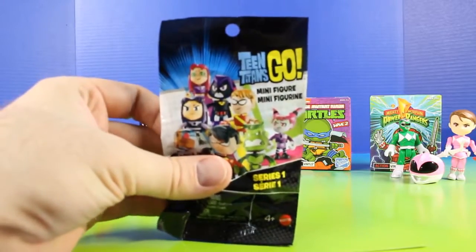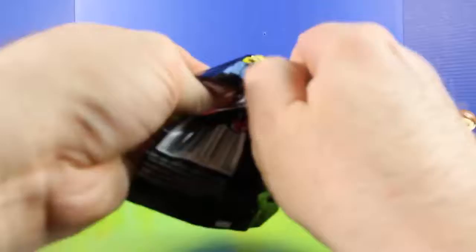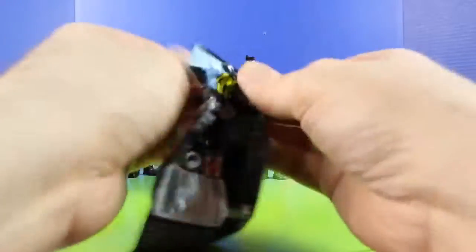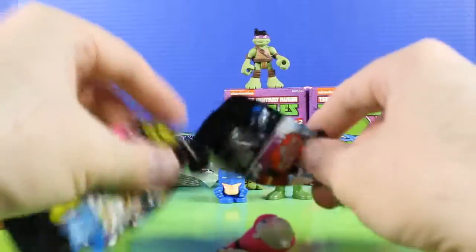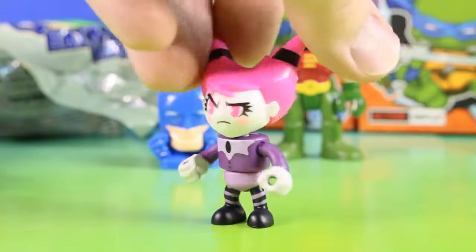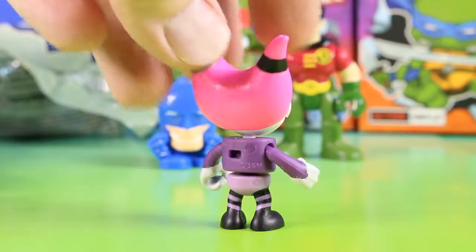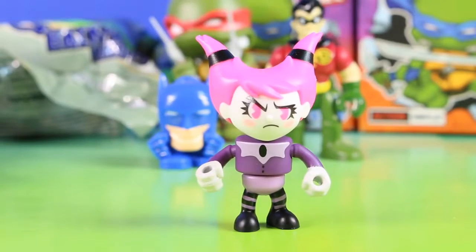So next up we have Teen Titans Go minifigure. This is from Robin. Check it out, it's our new Teen Titans Go figure. And if you know this figure's name, let us know in the comment section below.